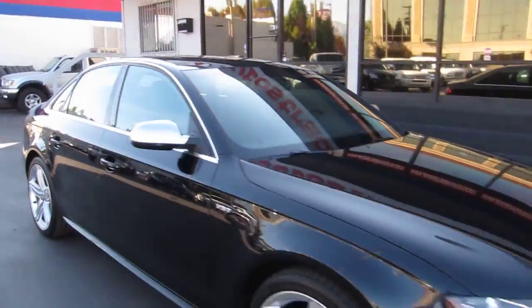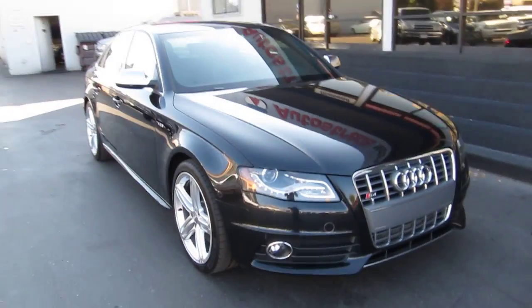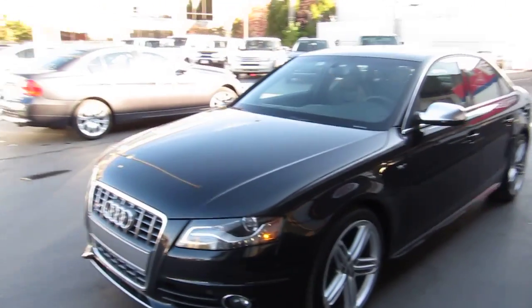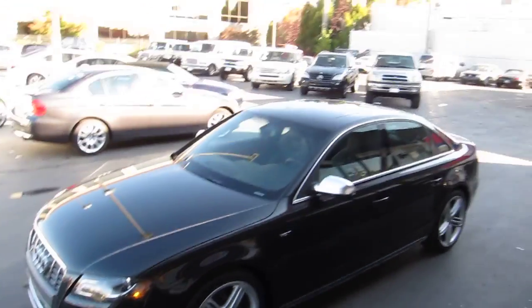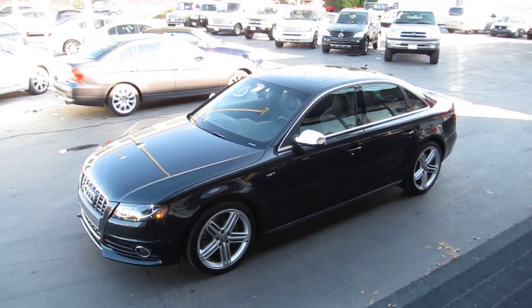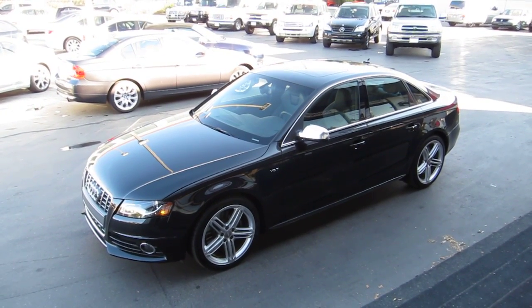If you're in the market, be sure to stop by and check out this beautiful S4. Save thousands over purchasing new. It does have the LED daytime running lights. Stop into our downtown Salt Lake location at 235 West, 500 South.